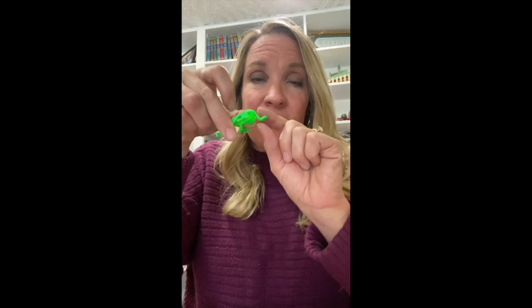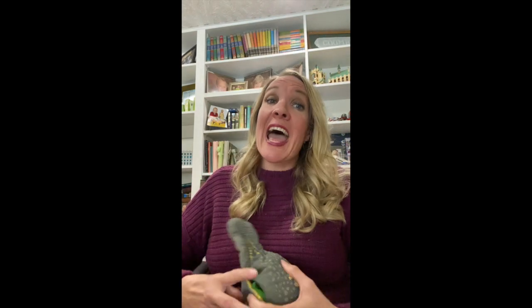Frogs have two little feet in the front and two big strong legs in the back. Look up some videos of frogs and you can see it. Frogs start out as just teeny tiny eggs, and when they hatch they actually look like a little fish. They're actually called tadpoles.